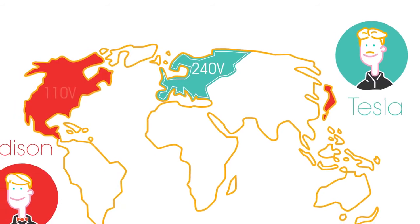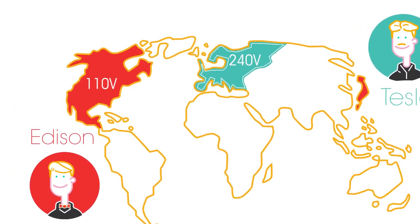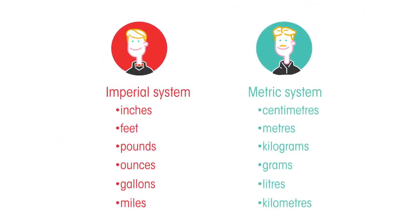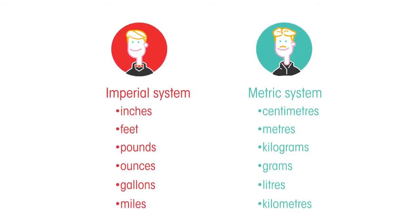Edison preferred 110 volts, which was considered safer. Remember, the USA also used the imperial system of measurement whereas in Europe the metric system is used — this also influenced the values used. Current systems of electricity use and transport have developed from these two men's original ideas.